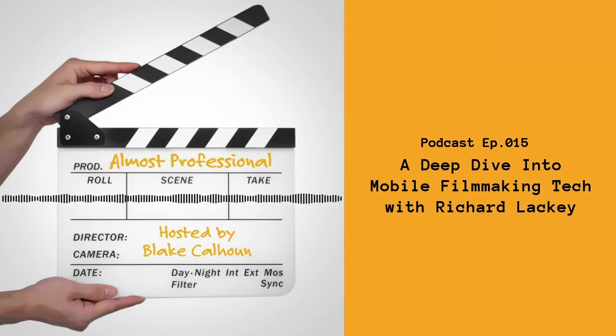Today's episode is my conversation with Richard - a pretty wide-ranging conversation, talking of course about mobile filmmaking, iPhone filmmaking, Filmic Pro, but also some of his background, how he got into filmmaking, and the fact that he is actually an American.